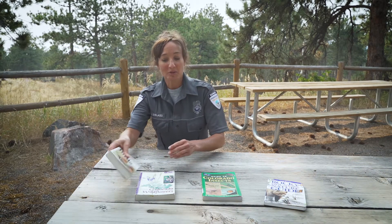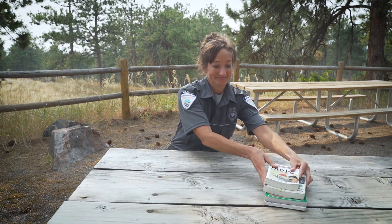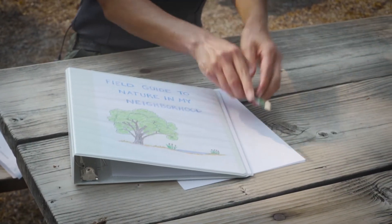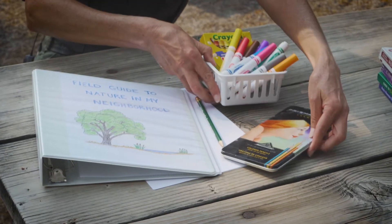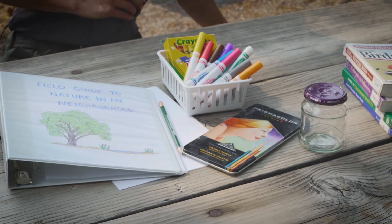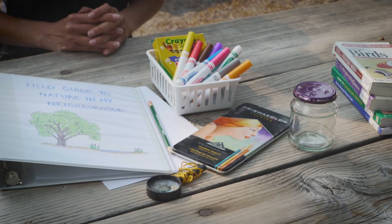You will need a few supplies in order to create your guide: a notebook or three-ring binder with sheets of paper, a pencil, crayons, markers, or colored pencils for your drawings, an insect viewing container such as a jar with holes punched in the lid, and a magnifying glass — though this supply can be skipped if you don't have one.